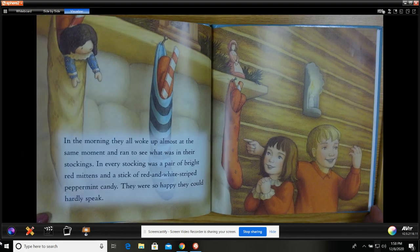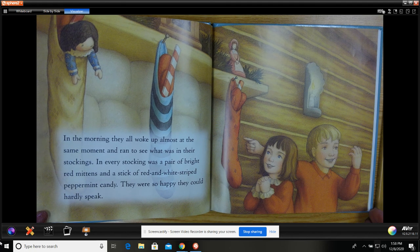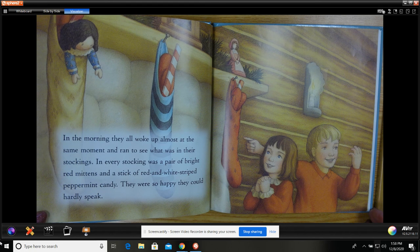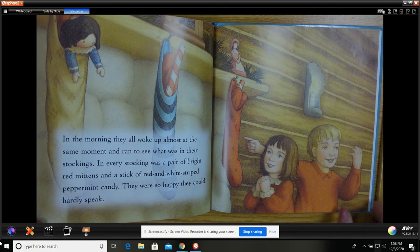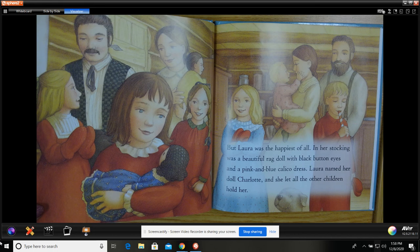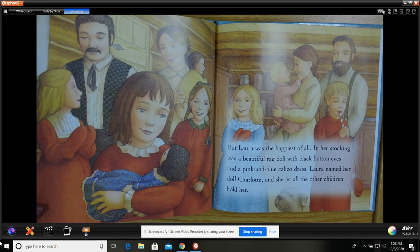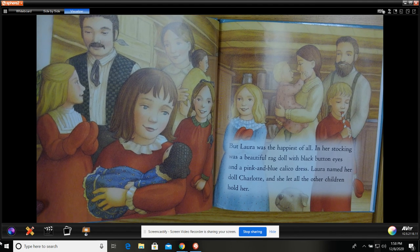In the morning, they all woke up at the same moment and ran to see what was in their stockings. In every stocking was a pair of bright red mittens and a stick of red and white striped peppermint candy. They were so happy they could hardly speak. But Laura was the happiest of all. In her stocking was a beautiful rag doll with black button eyes and a pink and blue calico dress. Laura named her doll Charlotte, and she let all the other children hold her.